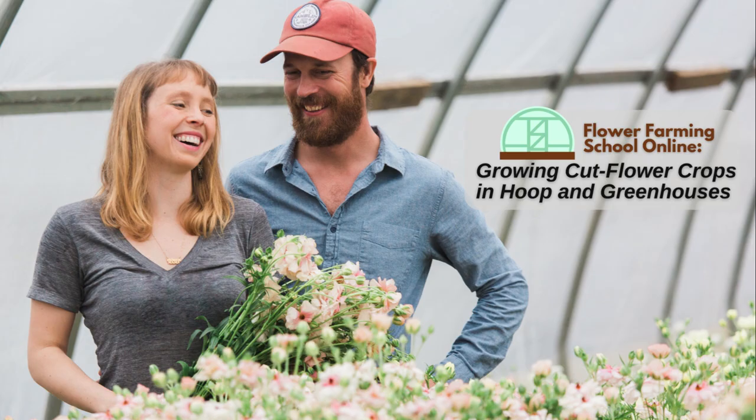Here's what a student named Vanessa has to say about Steve and Gretel's course: 'A fantastic course marketed as Growing in Hoops and Greenhouses, but don't let that title throw you off — there is so much information about growing different crops. The course is fun, informative, and what you need right now to grow your business. The best money you will ever spend is a course from people who have been there, made the mistakes, and are sharing the good, the bad, and the improved. You can't get more real than this course.'